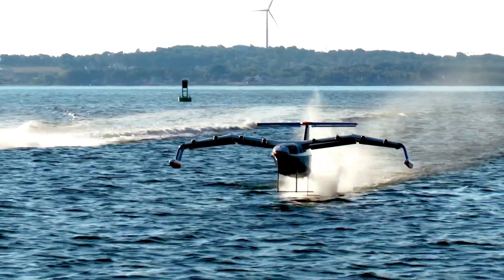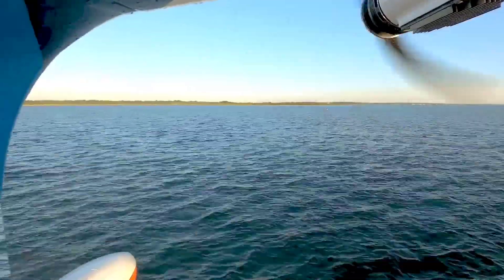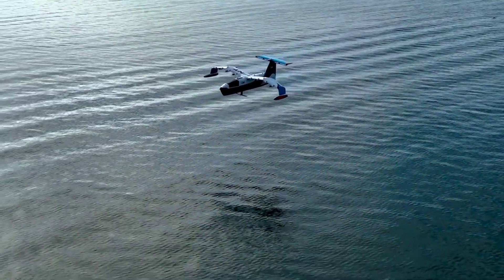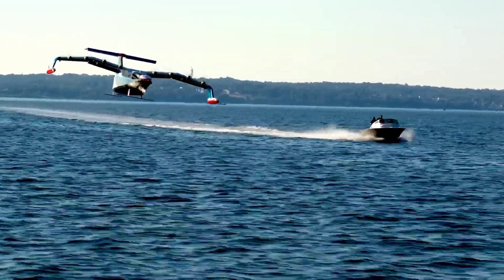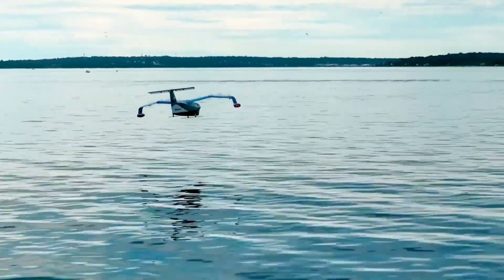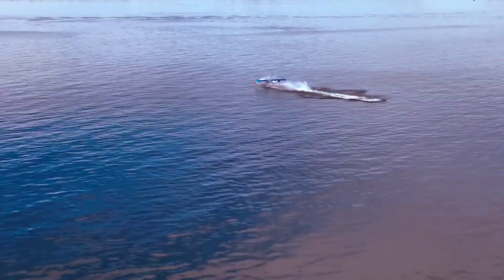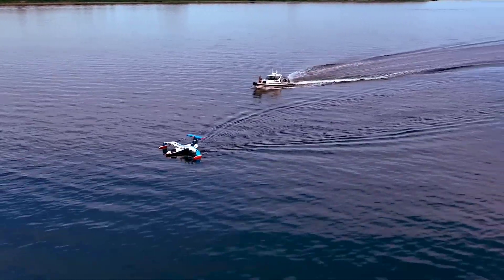Innovation comes at a price, and the Regent Sea Glider's recent reports indicate a unit cost of approximately $19.8 million USD. This investment reflects not just the cutting-edge technology packed within each vessel, but also the promise of transforming the future of high-speed maritime transportation. With commercial service slated for 2025, the Regent Sea Glider sets sail to redefine the way we traverse our waterways, offering a glimpse into a more sustainable and thrilling future of travel.